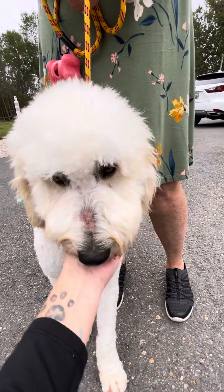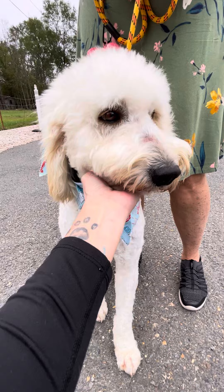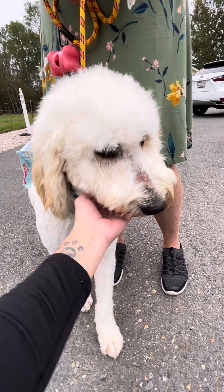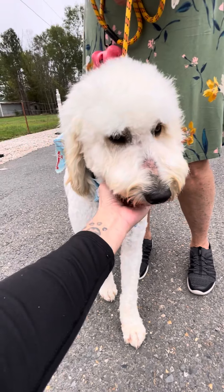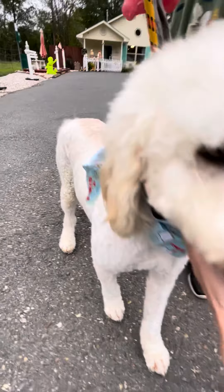So, breeder operation. They kept him to breed, to stud him because he's on the smaller side, but then I guess they were done. But he's as sweet as he can be. We've sent him to the groomer.